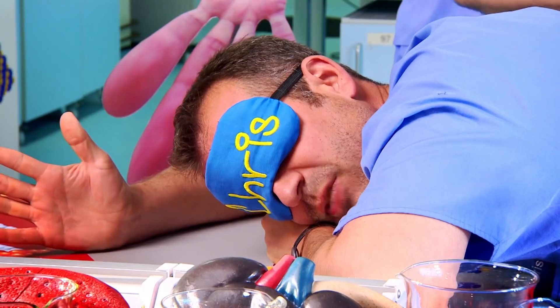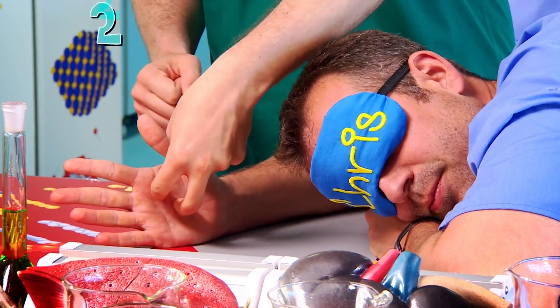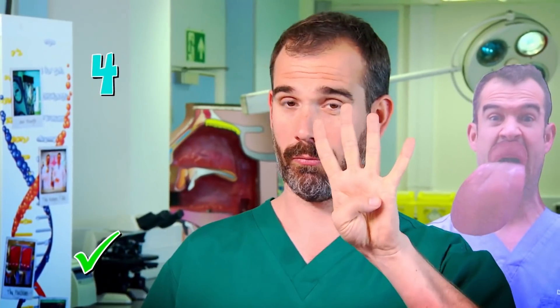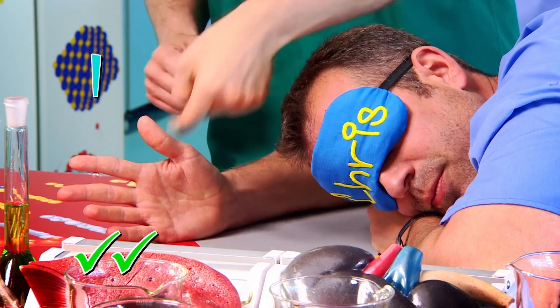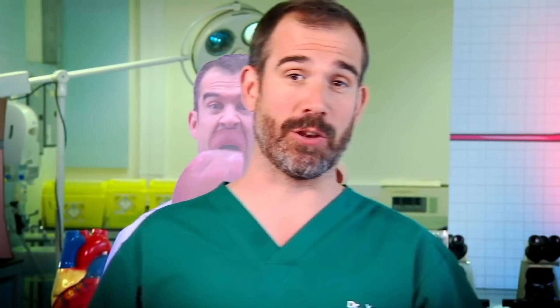Okay, Chris, are you ready? Yes. Chris, tell me how many fingers I'm touching your hand with. Two. Four. One. Well done. But I expected Chris to get all that right, because his hands are loaded with sensory neurons. And the bit of his brain that gets information from his hand is very large. So your hands are very accurate at detecting what they're touching.